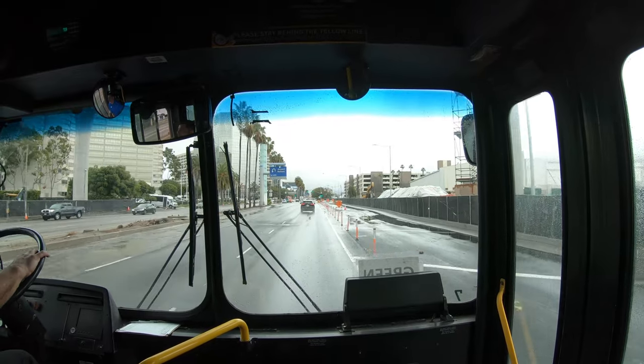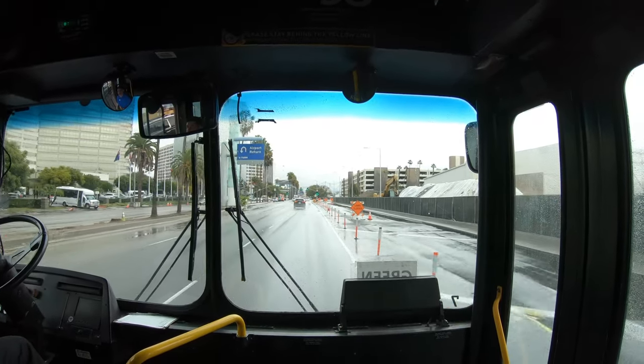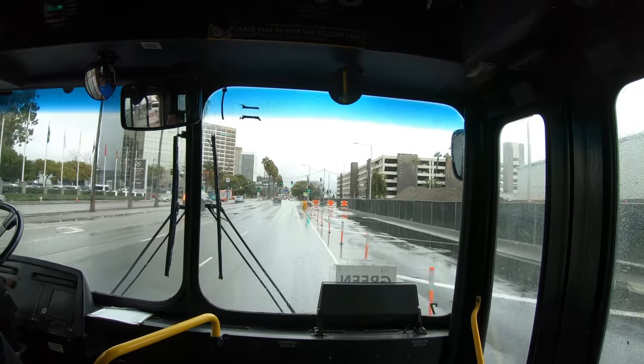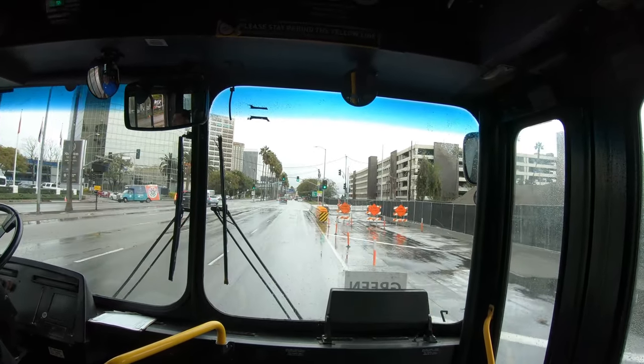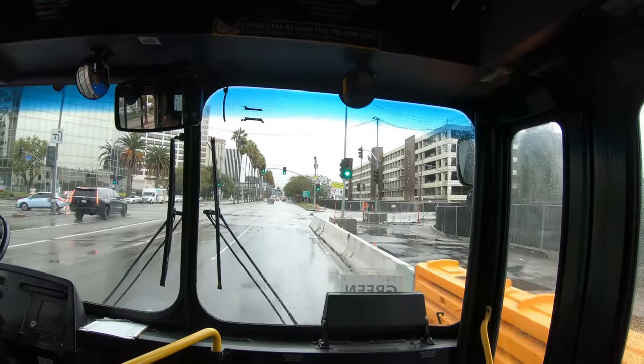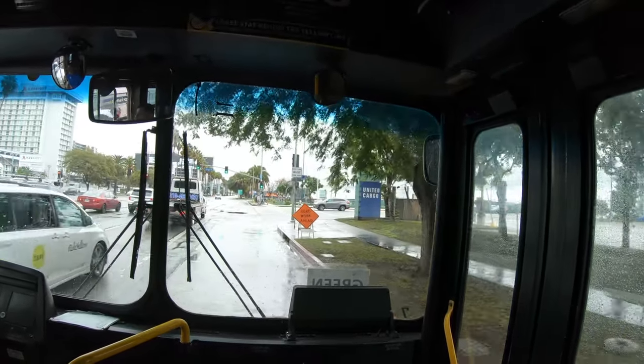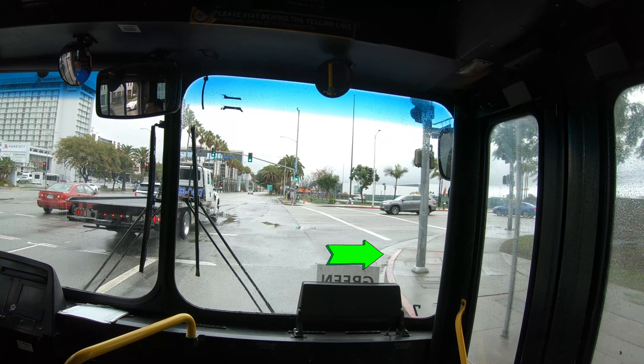This is just outside of LAX, a typically pedestrian-hostile area in LA. Note that there are very few crossings here, and the few crossings there are are very long and lack a refuge island in the middle, which leads to a psychological sense of exposure. Here you can see there's one curb cut for both crosswalks, which makes the sidewalk harder to access, particularly for people on wheels or with strollers. I saw this pedestrian-hostile design feature dozens of times during this trip to LA.